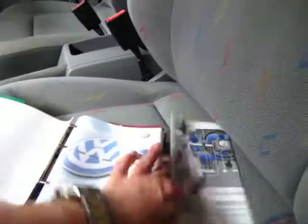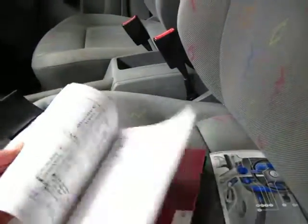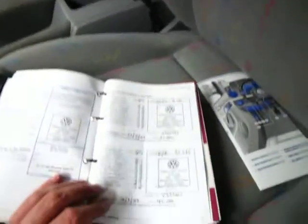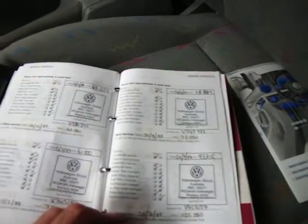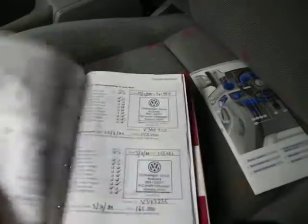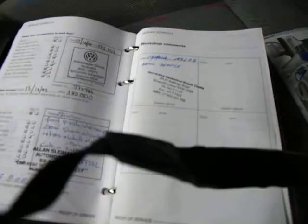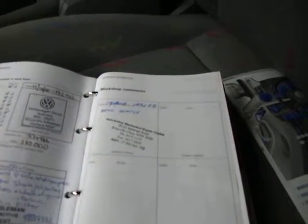We'll have a quick look at the service history. Going from the beginning, it's got a very good service history. All Volkswagen here right through up to 93,000 Ks, all Volkswagen again up to 155,000 Ks, then another Volkswagen, then a couple of other specialists. It was serviced right up until about 185,000 kilometres. So a very good service history indeed.